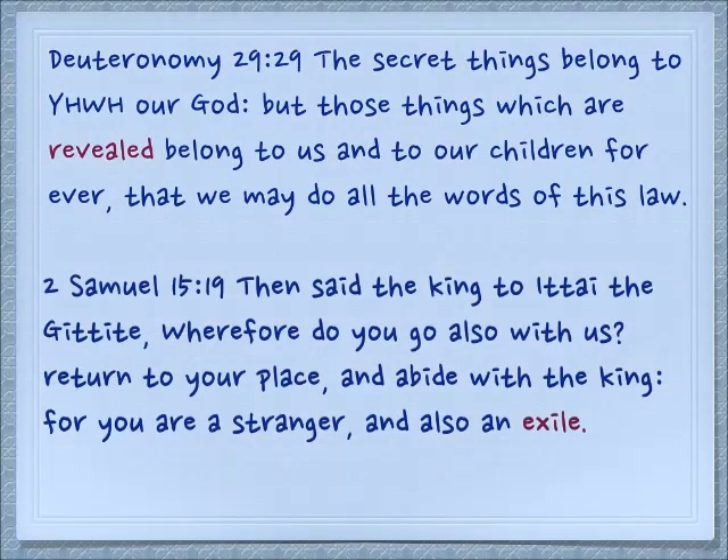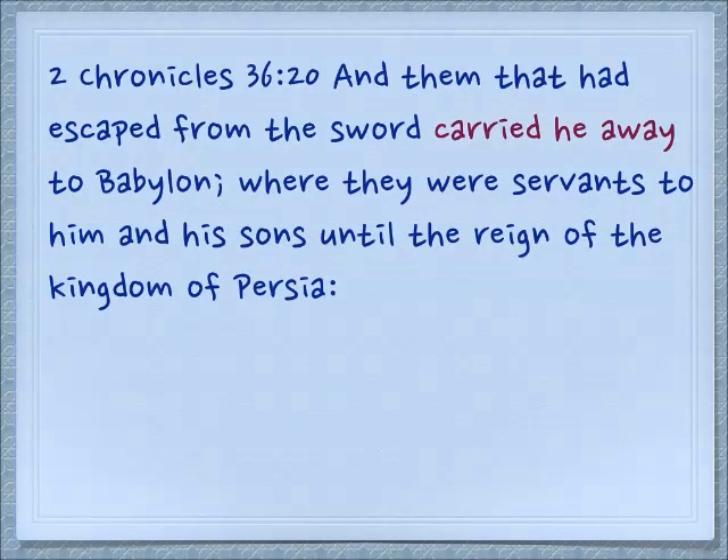In 2 Samuel 15:19, we see another extended meaning. 'Then said the king to Ittai the Gittite, wherefore do you go also with us? Return to your place and abide with the king, for you are a stranger and also an exile.' So the concept of rolling away and revealing comes to mean exile, because when the people are exiled, the land is revealed — the land becomes bare. There is also a saying that the exile was necessary in order that the sons of God may be revealed. Again in 2 Chronicles 36:20: 'And them that had escaped from the sword carried he away to Babylon. They were exiled, where they were servants to him and his sons until the reign of the kingdom of Persia.'